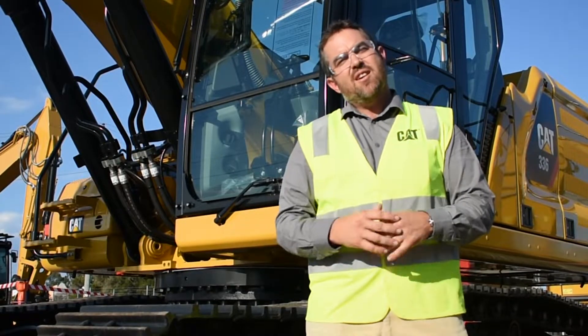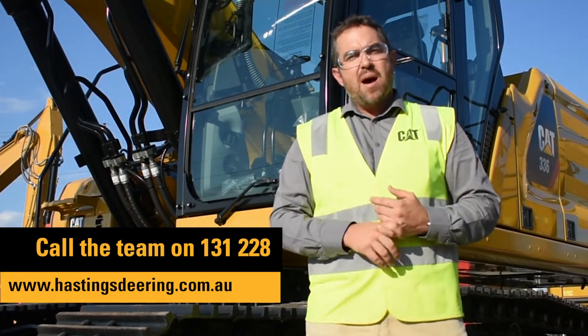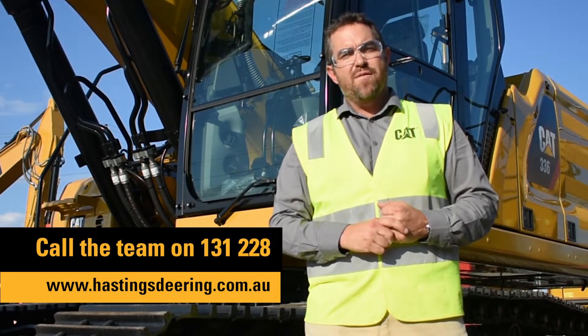We're pretty excited here at Hastings Dearing to have the new 336 Next Gen excavator. It'll be out on the market in a couple of weeks, so if you want to get in touch with us, give your local rep a call and organise a demo or a visit today.